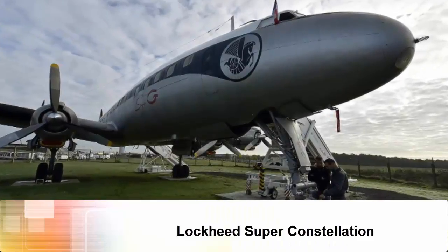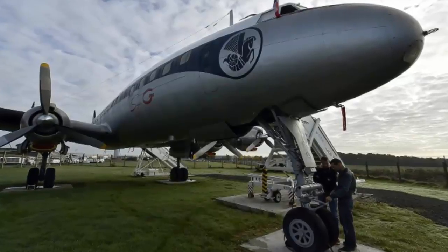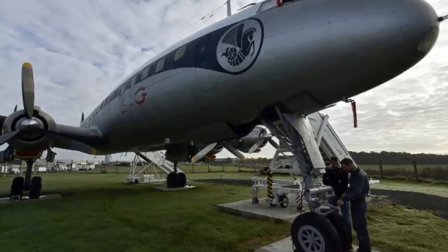Lockheed Super Constellation. Only a handful of Super Constellations are still flying. Here is a rare Super Connie restored by Amical Due Super Constellation, an association dedicated to restoring and preserving this flagship of French aviation.